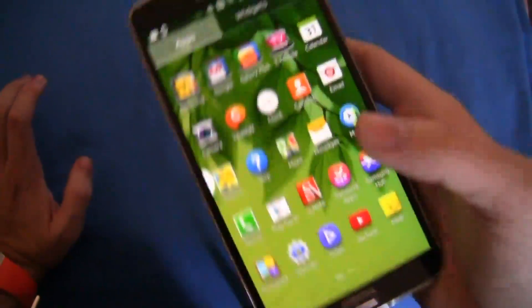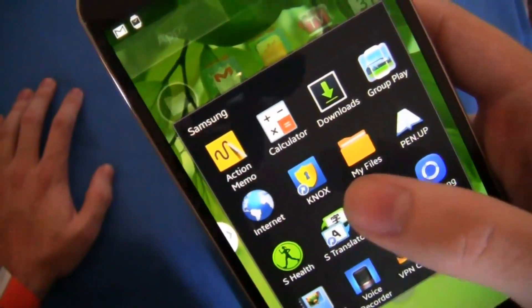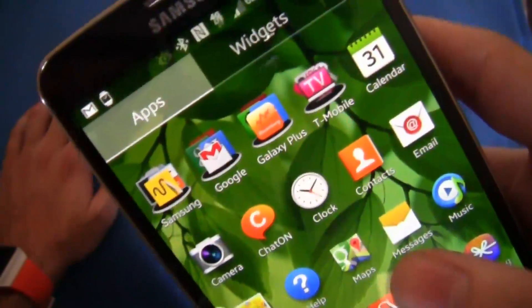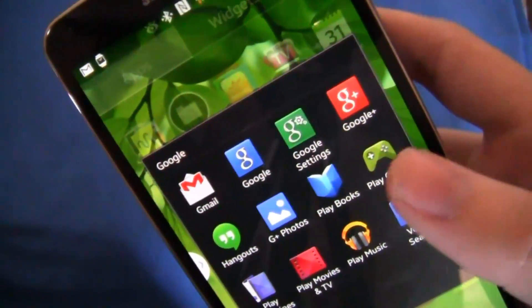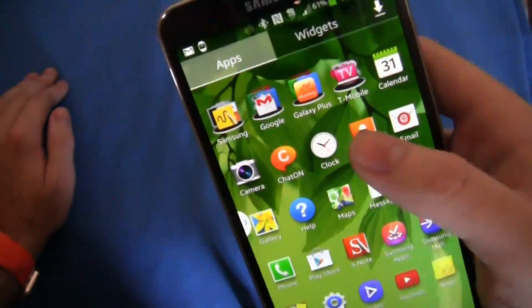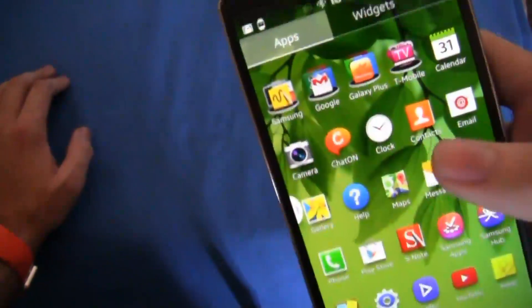When you turn it on, these four folders were the first things I noticed inside the app drawer. You have the Samsung folder, which includes things like Knox, Internet, S Health, S Voice, a VPN client, and even the calculator — which is odd because that's just a standard feature. You have your standard Google folder, which includes updated versions of Hangouts, G Plus Photos, and Play Games. Going into About Device, you can see it's running Android 4.3 right out of the box — the newest version of Android available, since Android 4.4 KitKat has been announced but not yet released.